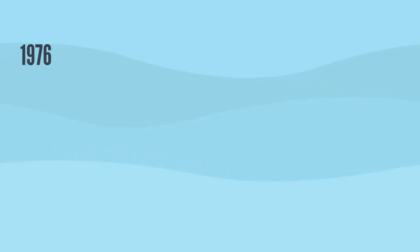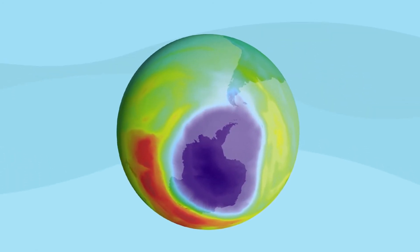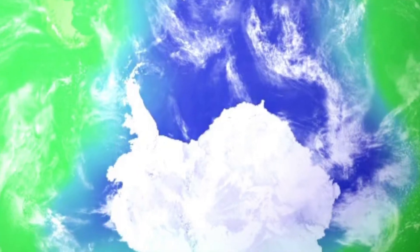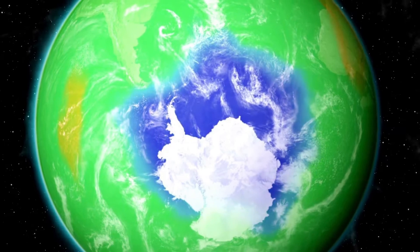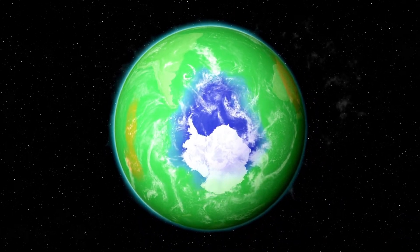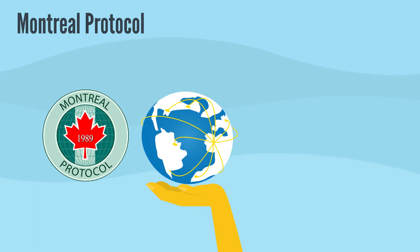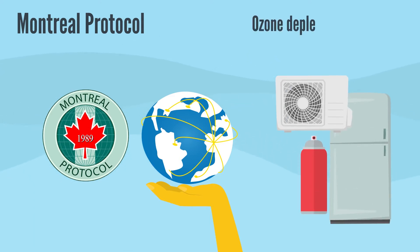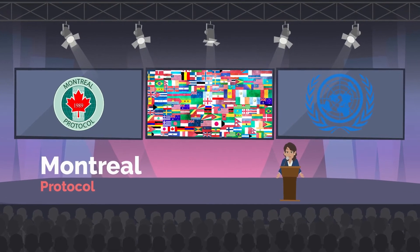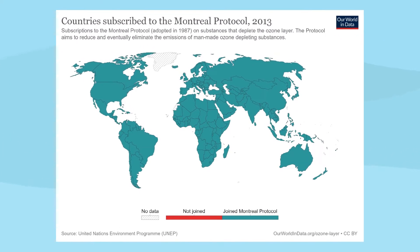In 1976, atmospheric research showed that the ozone layer was being depleted by chemicals released by industry, primarily chlorofluorocarbons, or CFCs. There are signs that the ozone hole has healed since 2000, mainly due to the phase-out of ozone-depleting substances under the Montreal Protocol. This protocol was a global agreement to protect the stratospheric ozone layer by phasing out the production and consumption of ozone-depleting substances. The Montreal Protocol has proven to be innovative and successful, and is the first treaty to achieve universal ratification by all countries in the world.